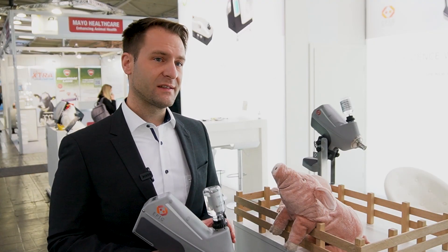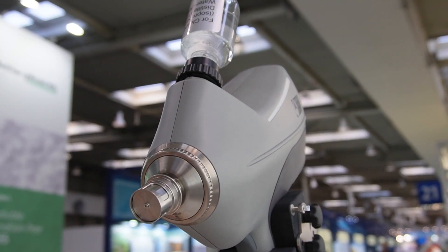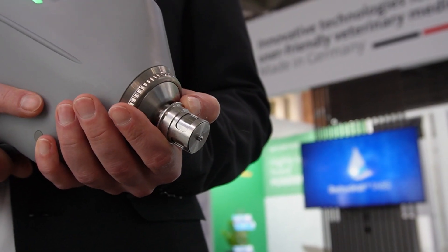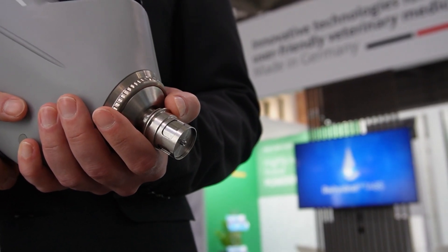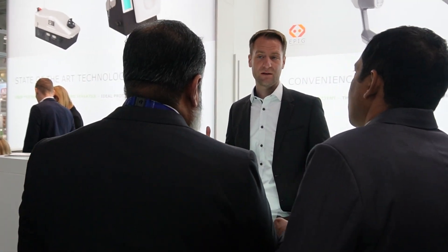A major benefit is that you don't have a needle, which is a big advantage for the user. You don't hurt yourself, and you don't hurt the animal as much — there is less pain for the animal. You also don't have a needle that could break inside the animal.